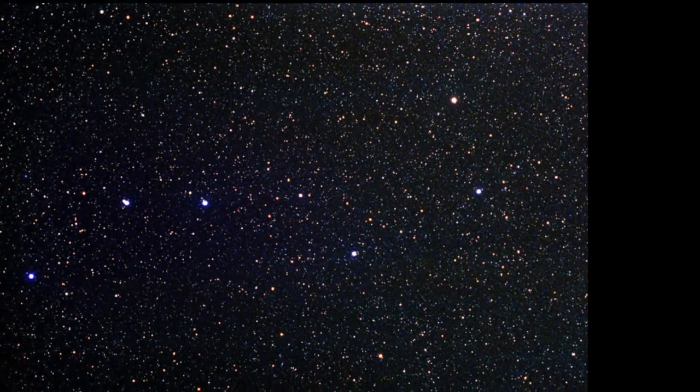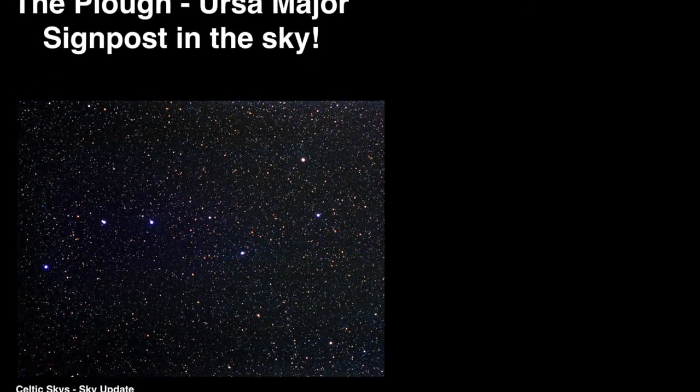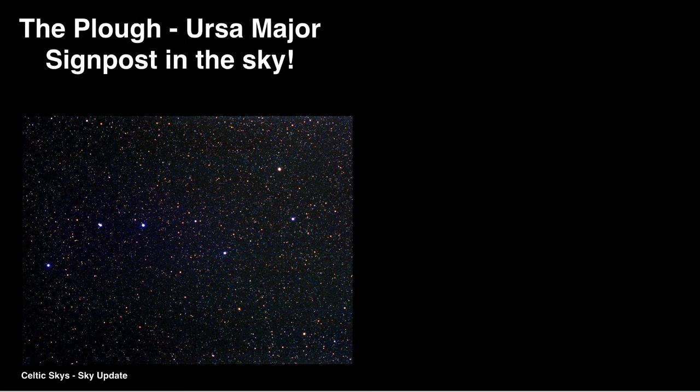The Plough, or the Great Bear, or to give it its full Latin name, Ursa Major. If you look toward the northern sky, you will be able to discern, even through city lights, seven relatively bright stars.